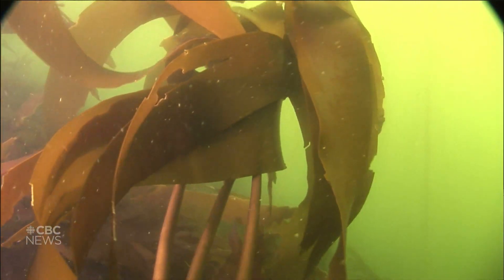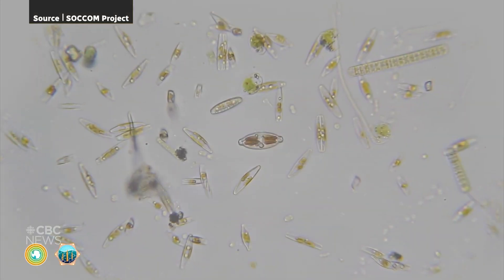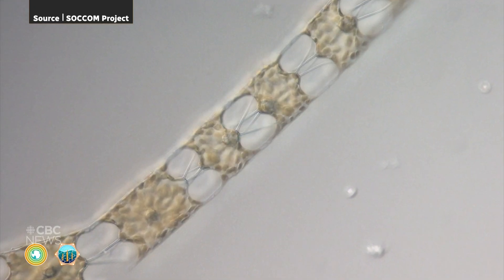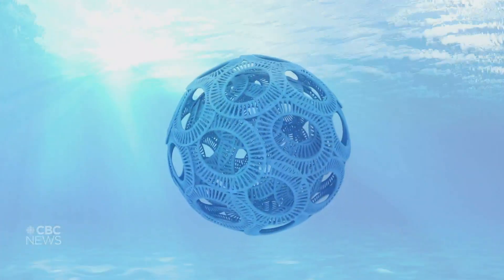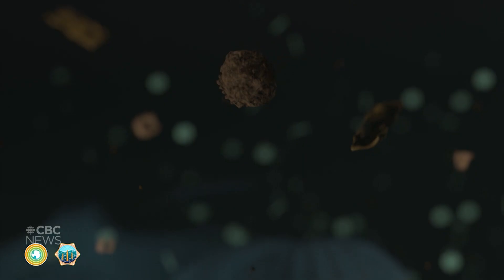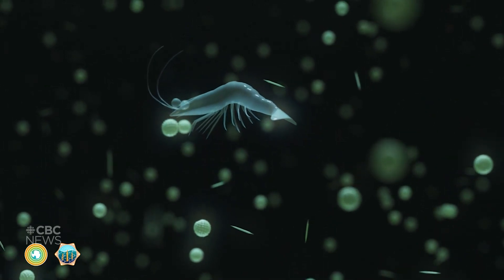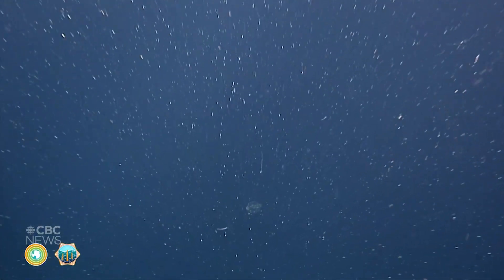But now, more attention is being paid to the somewhat less scenic, muddy seabeds. They're really good at storing and burying a large amount of carbon. It all starts with phytoplankton — microscopic plants found close to the surface of all oceans. These phytoplankton take in sunlight and carbon dioxide, using it to grow and storing it just like a tree does. But some also use carbon to produce hard limestone shells. When these phytoplankton die, many will sink to the bottom of the ocean, becoming part of the seafloor sediment. Many will also get eaten, but still end up on the seafloor in animals' waste. As long as the seafloor isn't disturbed, that carbon can stay locked away for thousands of years.